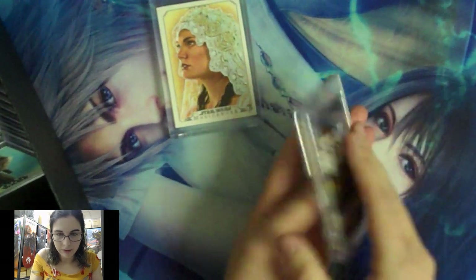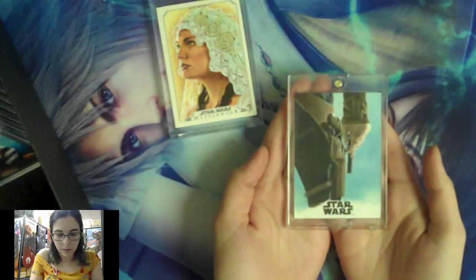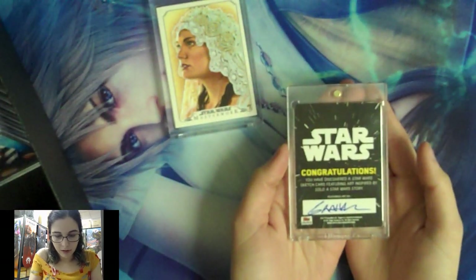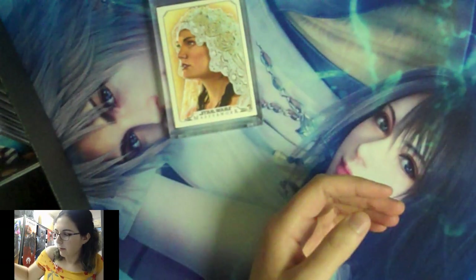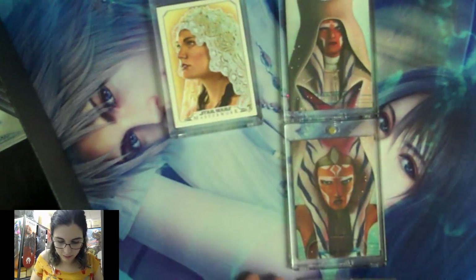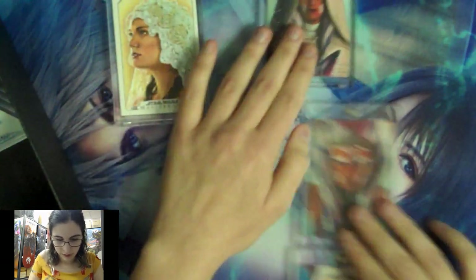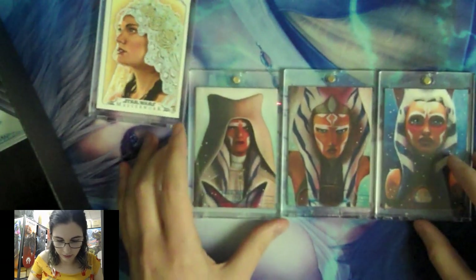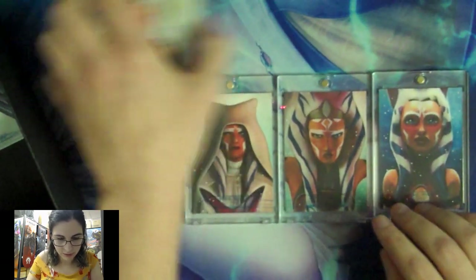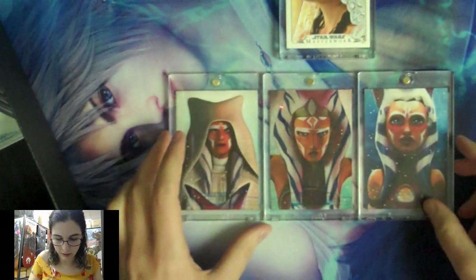Let me know what your favorite Star Wars film is in the comments below — I'm curious. A lot of people say Empire is their favorite, people my age say Revenge of the Sith, and people who got into Star Wars recently say Rogue One. This next one is another Carlos card — it's actually a triple puzzle of Ahsoka. It's just like the whole story of Ahsoka: Ahsoka in Rebels, post-Rebels Ahsoka, and Ahsoka in Clone Wars.